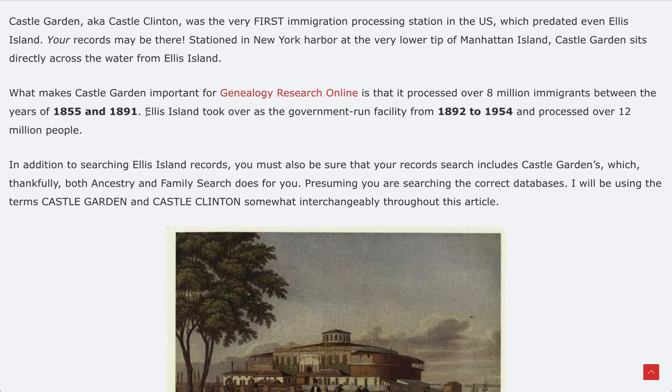Ellis Island took over the following year as the government-run facility from 1892, and processed over 12 million people — a 4 million difference, 20 million total. Think about 20 million people that passed through both Castle Garden and Ellis Island. It's important to understand how Castle Garden relates to Ellis Island and why Ellis Island took over in 1892 — we'll talk about that.